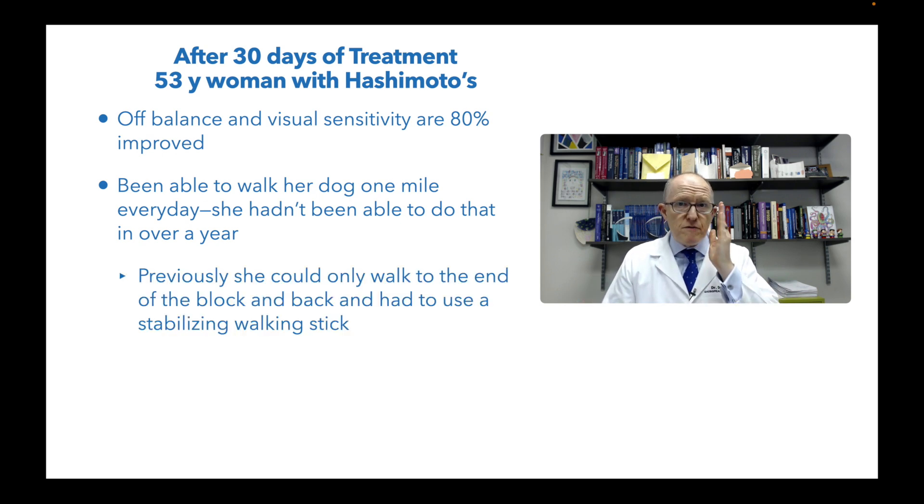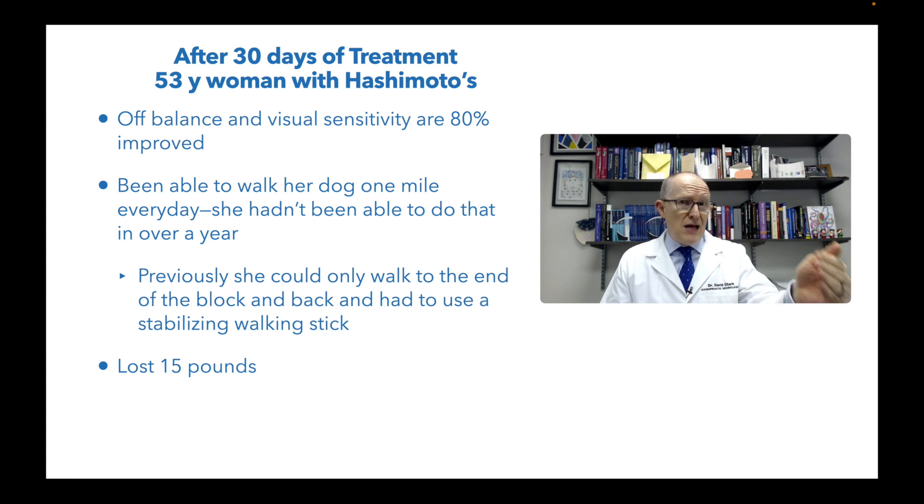Before this, she could go to the end of the block and back but had to use a walking stick or cane, and she's 53. She doesn't have Parkinson's or arthritis — what she's got is a vestibular problem making it difficult to move in her environment. As a bonus, she's lost 15 pounds. That's not why we did any of this — when you de-inflame people, burning fat becomes a lot easier.